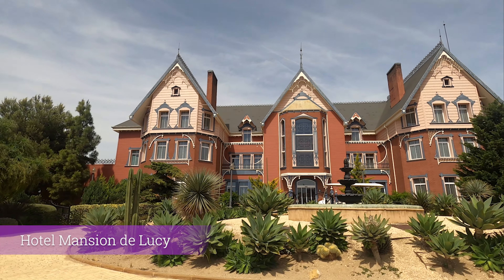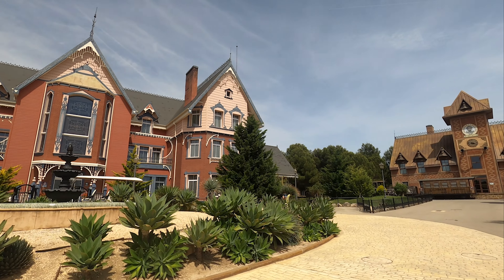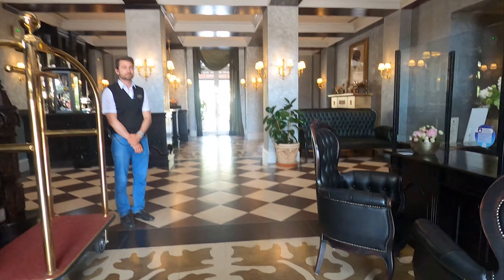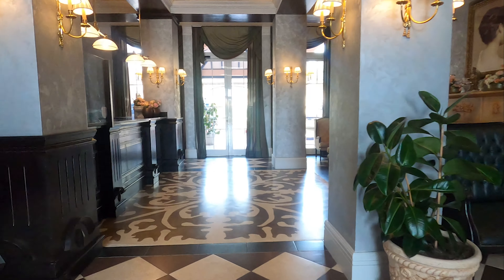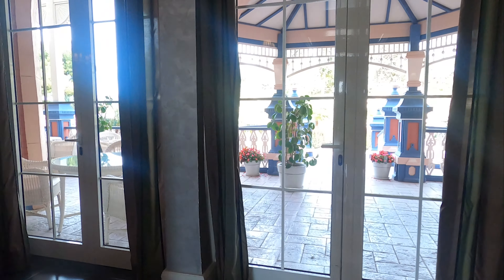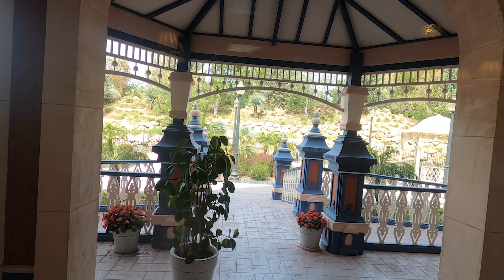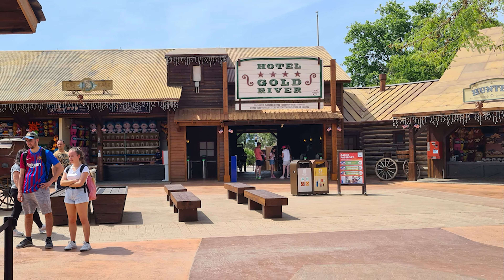Hotel Mansion de Lucie is a real outlier in terms of PortAventura hotels. It's a 5-star resort while all the other hotels are 4-star, making it the most elite level hotel you can stay at in PortAventura. Themed to a Victorian mansion, rooms range from €295 to €410 per night, and you get unlimited access to both parks for your full stay — all other hotels only offer one day in Ferrari Land. It's about a 5-minute walk to the park and shares an exclusive hotel entrance in the far west area with Hotel Gold River and Hotel Colorado Creek.